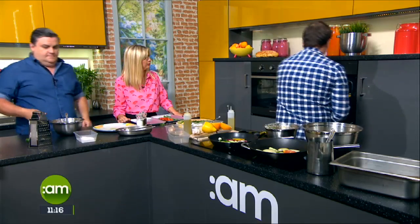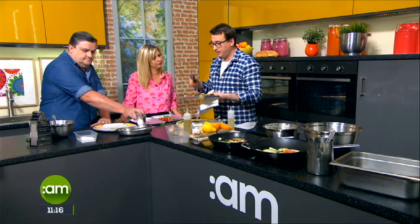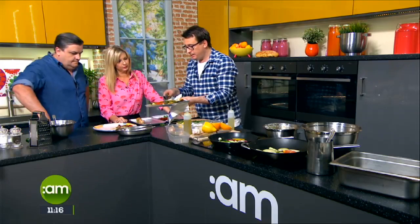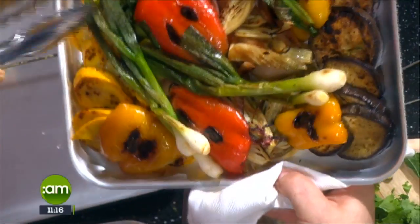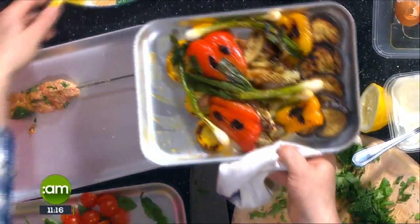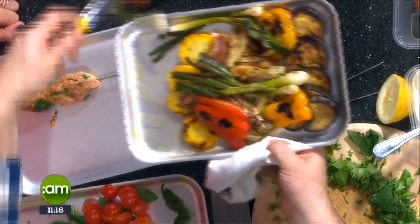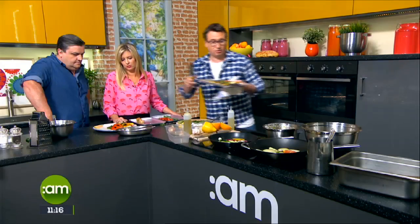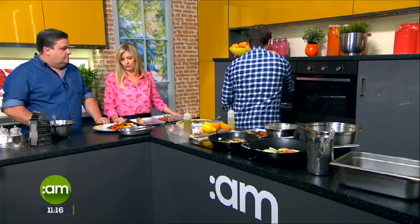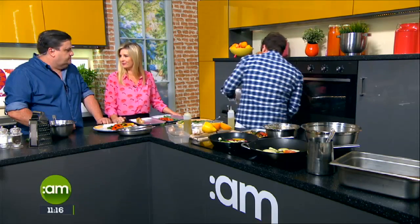Through the magic of television we have some made earlier. Here are the grilled veg — I've taken them off the grill and seasoned them with a little lemon juice. Just five minutes on the pan and then pop them in the oven. All you're looking for is that colour. They're still al dente — there's still a crunch, but they are cooked through.